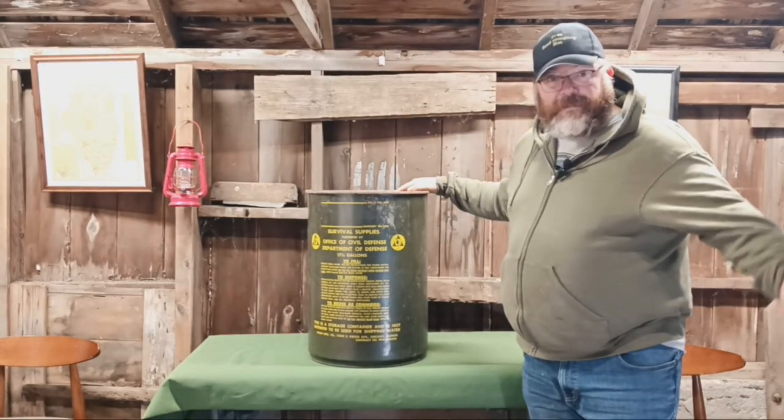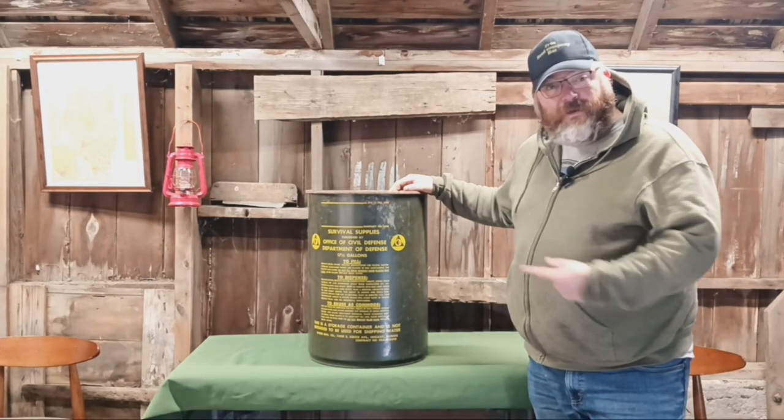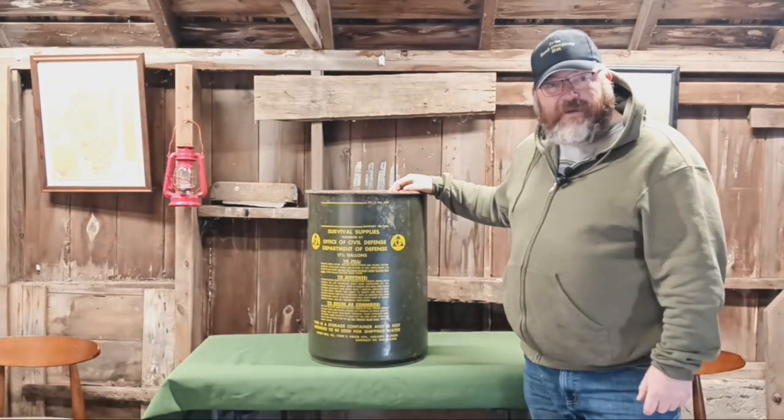Relics like this are being scrapped, recycled. Let's go ahead and take a closer look at this Civil Defense Survival Supplies Barrel.